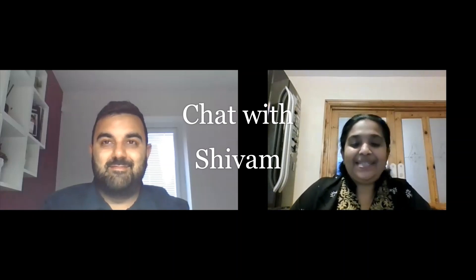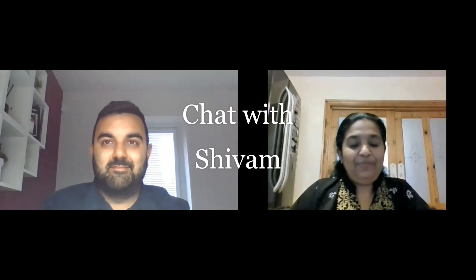Hello everybody, welcome to Sheena's Guide. Today I have Shivam with me who is a pharmacist in the GP surgery. Welcome Shivam. Hi Sheena, thank you for having me.